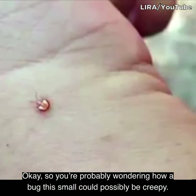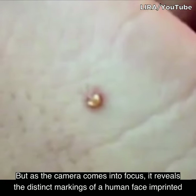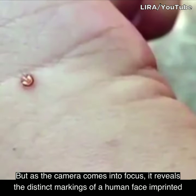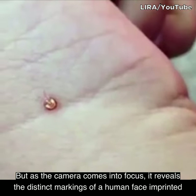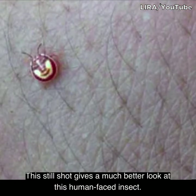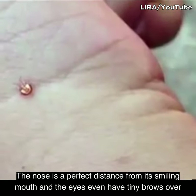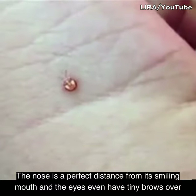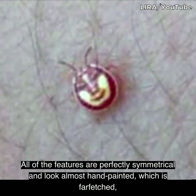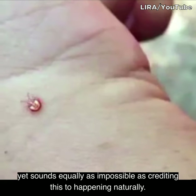You're probably wondering how a bug this small could possibly be creepy. But as the camera comes into focus, it reveals the distinct markings of a human face imprinted on the back of a flesh-colored shell. This still shot gives a much better look at this human-faced insect. The nose is a perfect distance from its smiling mouth, and the eyes even have tiny brows over them. All of the features are perfectly symmetrical and look almost hand-painted, which is far-fetched, yet sounds equally as impossible as crediting this to happening naturally.